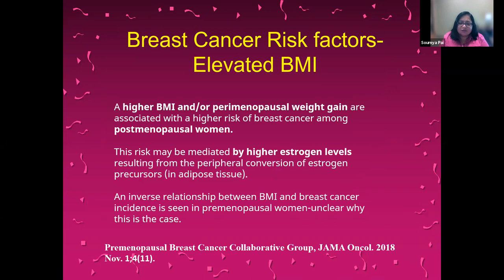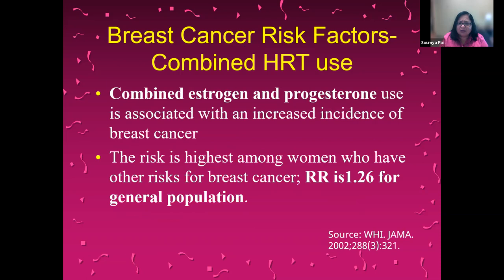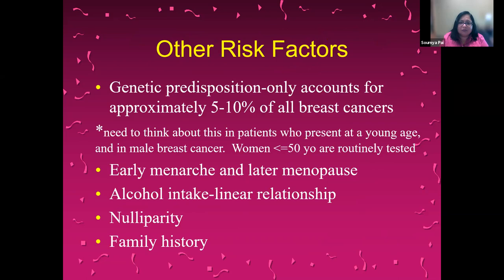Other risk factors include elevated BMI — higher BMI or perimenopausal weight gain leads to higher risk of breast cancer. Combined estrogen and progesterone use also leads to higher risk. These were covered in detail by Dr. Vitlach at a previous presentation this month. Other risk factors include genetic predisposition, early menarche and late menopause, a linear relationship between alcohol intake and breast cancer risk, nulliparity, and family history.